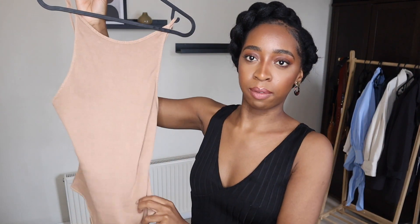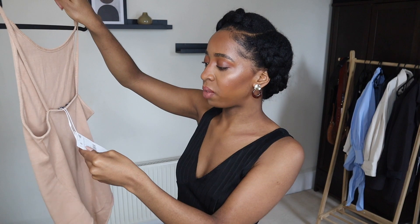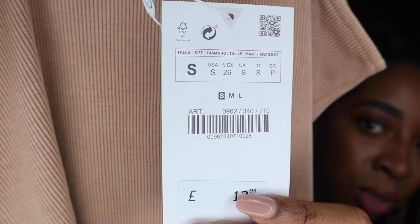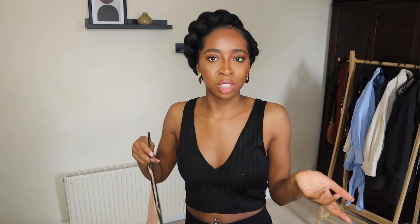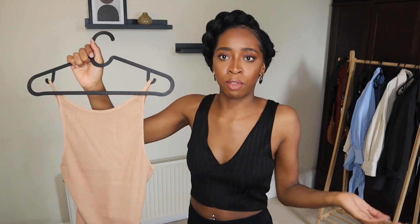Okay, so first up I have this body. I needed some wardrobe essentials, I don't really have things like this and I need more of them. It was £12.99. It's really annoying because small is the smallest size available, but I know I normally wear an extra small, so maybe this is just going to fit everyone. Who knows?